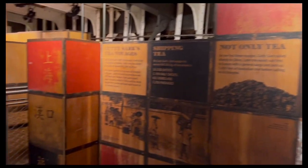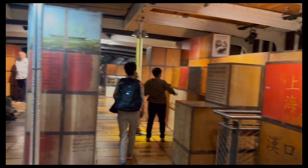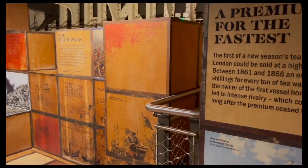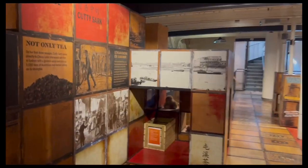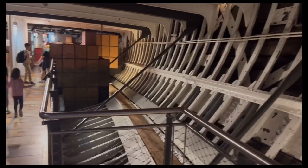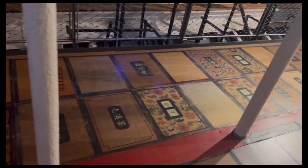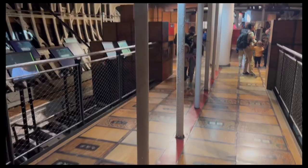Here you can see some Chinese characters. This floor tells the story about the Cutty Sark carrying tea all the way from China. When Chinese people visit, they're always really shocked to see Chinese characters here in a UK tourist attraction. It's because the Cutty Sark used to sail to China to carry tea back to England. All of these Chinese characters you see here are Chinese tea names.